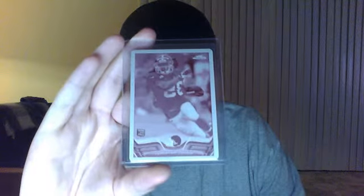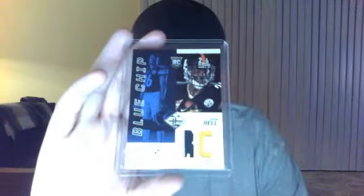Jumbo jersey, whatever you want to call it — it's sick, two of five, really limited. This is out of Topps Chrome. I don't know who this guy is but they say it's the variation short print — Miguel Masonette. He was with the Browns then got released to the Eagles, so look it up yourself guys, it's the short print. Blue chip Le'Veon Bell, number to 25, 9 of 25.